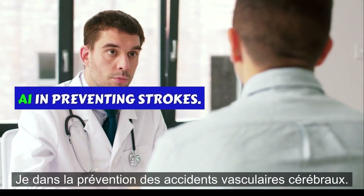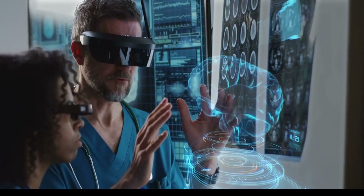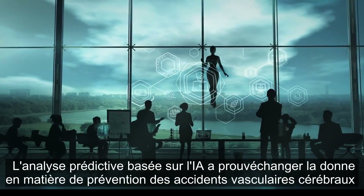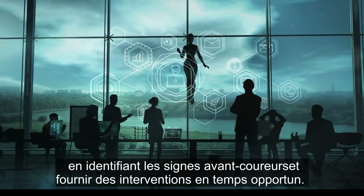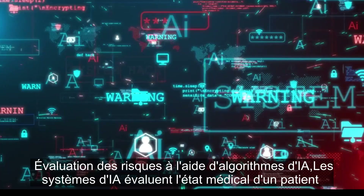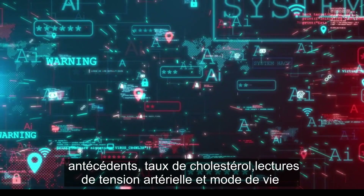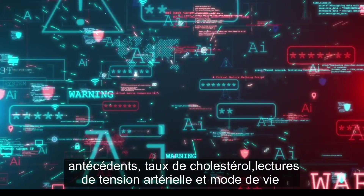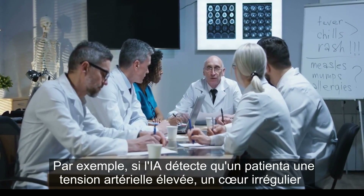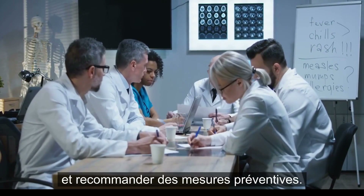AI in preventing strokes. Strokes are a leading cause of disability and death worldwide, often occurring due to high blood pressure, heart disease, smoking, and obesity. AI-powered predictive analytics has proven to be a game-changer in stroke prevention by identifying early warning signs and providing timely interventions. Risk assessment using AI algorithms: AI systems evaluate a patient's medical history, cholesterol levels, blood pressure readings, and lifestyle habits to determine stroke risk. For example, if AI detects high blood pressure, irregular heart rhythms, and a history of smoking, it can classify the patient as high risk and recommend preventive measures.